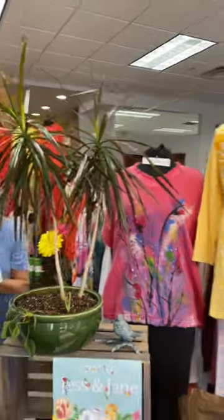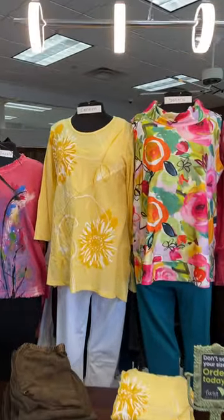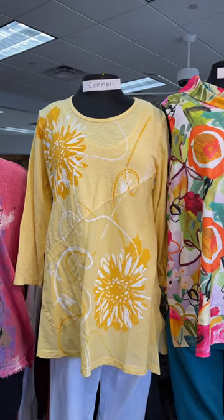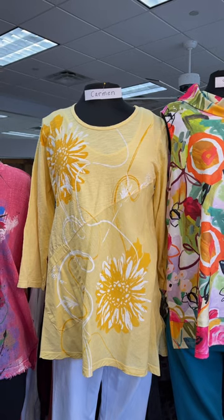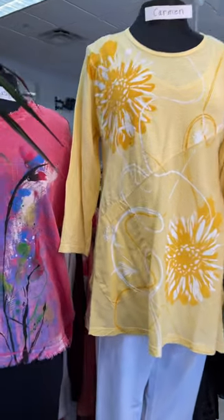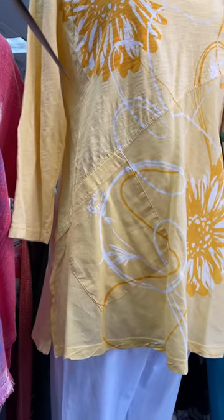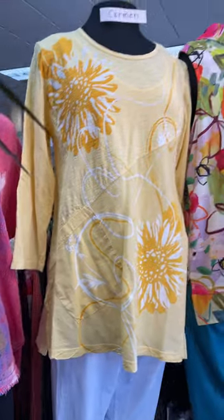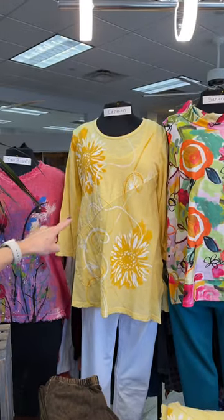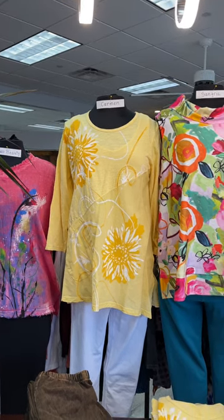Next to that is a yellow one called Carmen, another 100% cotton. We've got a scoop neck on this one and a beautiful daisy pattern, which is a classic that we see from Jess and Jane. There's an interesting pocket on the right hip, a little slice up on the side which is great for movement and for sitting, and a three-quarter length sleeve. Really pretty seaming — you can see that diagonal going down from the bust down to the hip, very slenderizing.